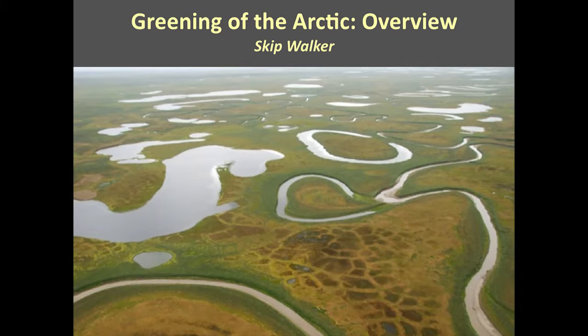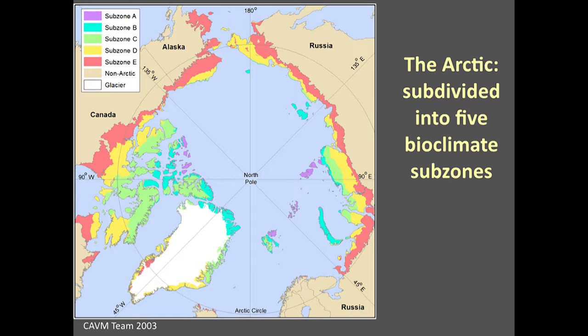I'd like to give you a brief overview of what this project was conceived as and some background for the later talks. The Arctic has a lot of definitions, and the one we use as biologists is the area covered by tundra vegetation — it lacks trees. This figure shows what we call the zonation of the Arctic, divided into bioclimate subzones. There are five subzones: the coldest areas are the purple areas in the far north, and the warmest areas are the red ones in the south.